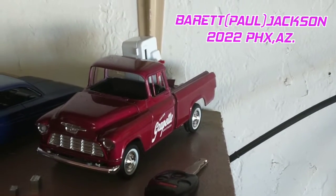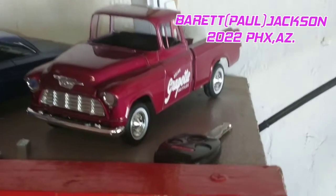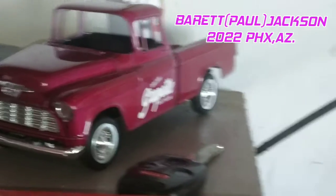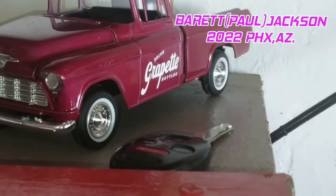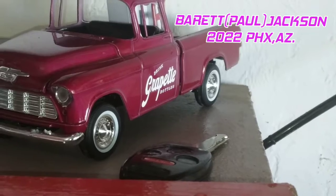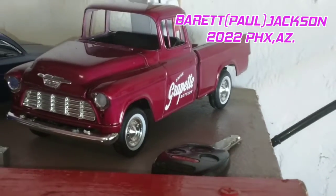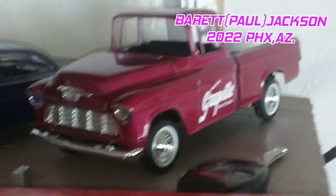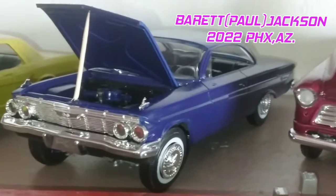Welcome to the Barrett-Jackson Phoenix, Arizona. Up first is the 1955 Grape Ad truck. For anybody that doesn't know what Grape Ad is, look it up. In 1940, Great Bet grape soda was sold. This is a 1955 Chevy Cameo truck — the latest one to the collection.